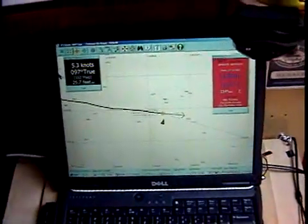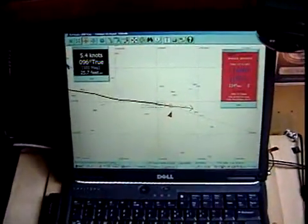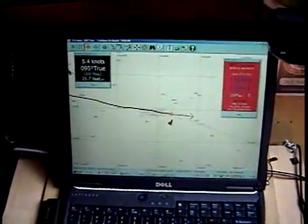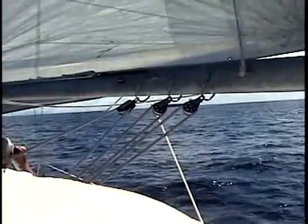This was a fairly trivial encounter with a freighter off the coast of Portugal. It was a single vessel and it was during daylight, so we had visual contact with the vessel the whole time, and we had no other vessels we had to worry about at the same time.